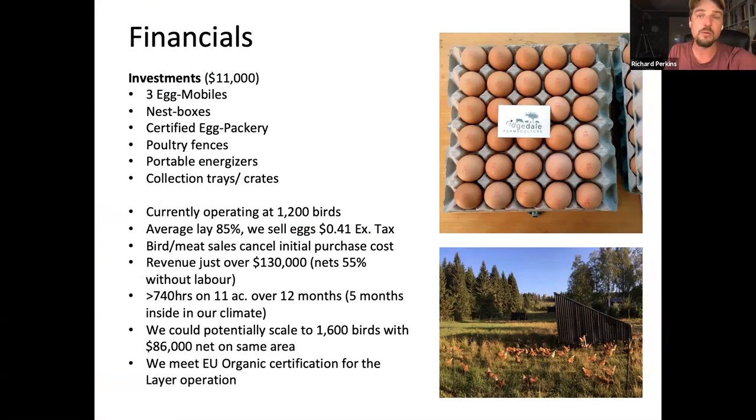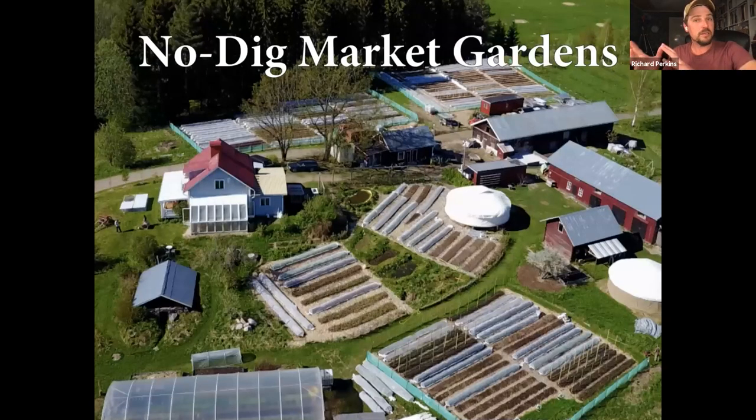This is a super low-cost enterprise — eleven thousand dollars to build three egg mobiles — and that can turn over 130,000 euros of eggs in the first year. We get an average lay of 85% across the whole year, up to 95% in summer and lower in winter. We sell eggs for 41 cents excluding tax, which is in line with organic eggs in our country. Our meat chickens are actually cheaper than certified organic industrial birds in the supermarket. Sweden is a very expensive country.